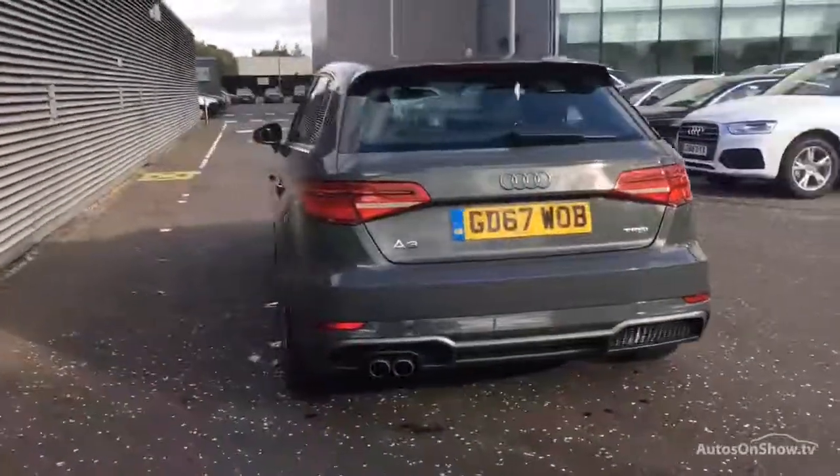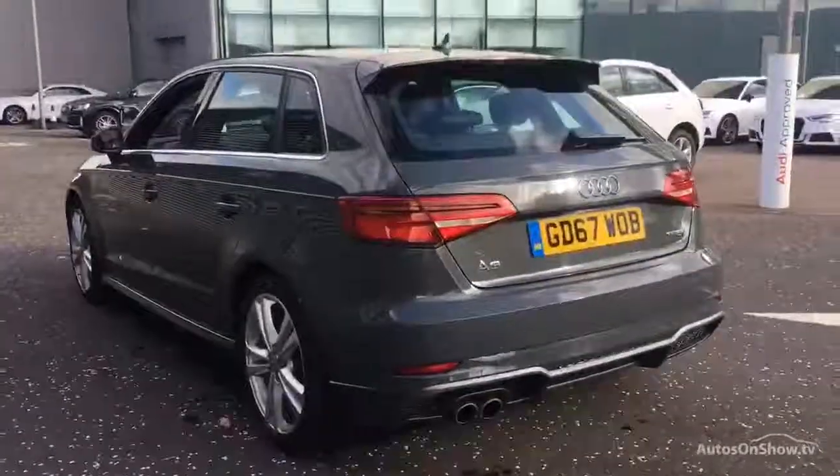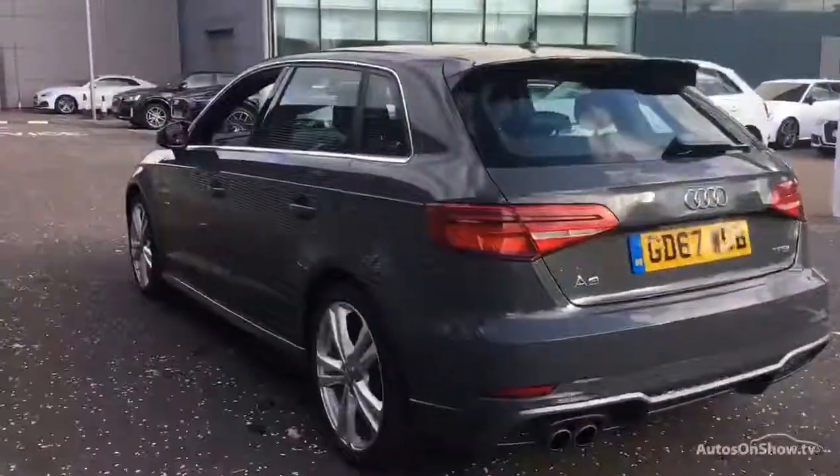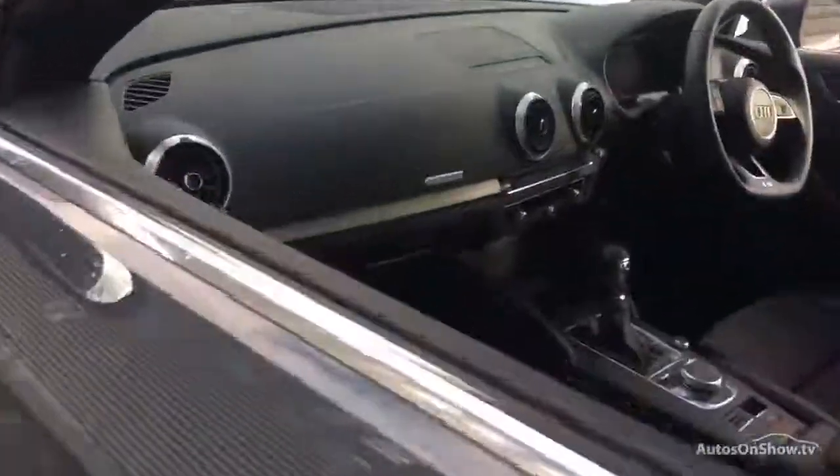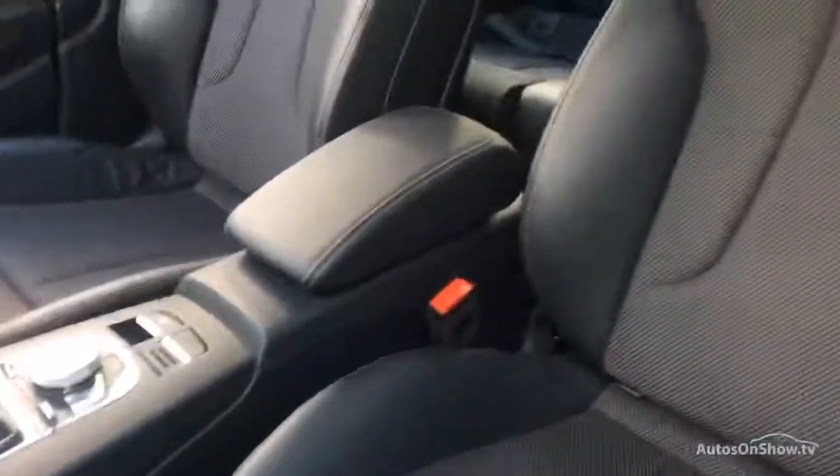We then conduct a thorough road test. Any dents, bumps, or scuffs are removed by technicians using state-of-the-art technology. A 12-month warranty including roadside assistance is also provided.